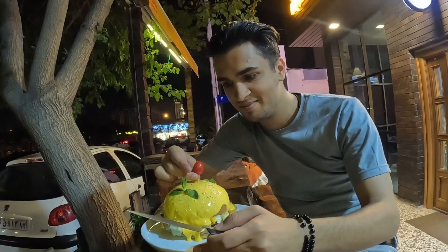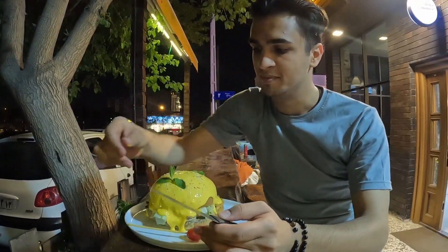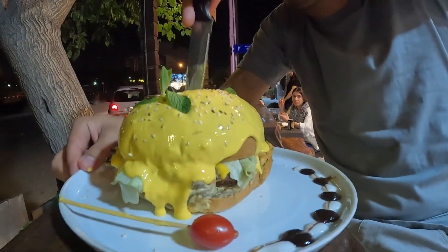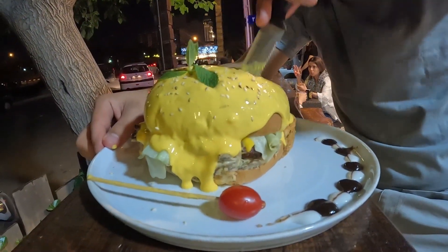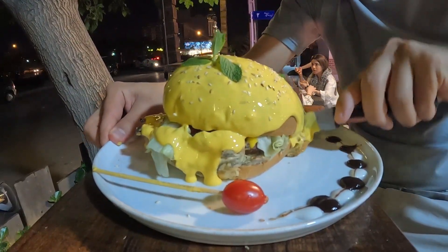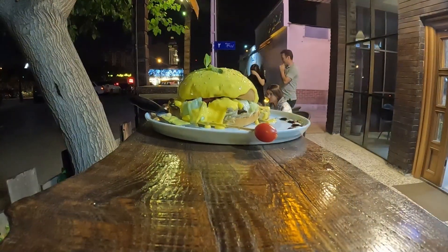Two thousand years later — alright, I have it now! It comes in a very exciting design with dipped cheese all over it. It was really big enough that it wouldn't fit in my mouth for a bite, so I cut it in half to see how it tastes.